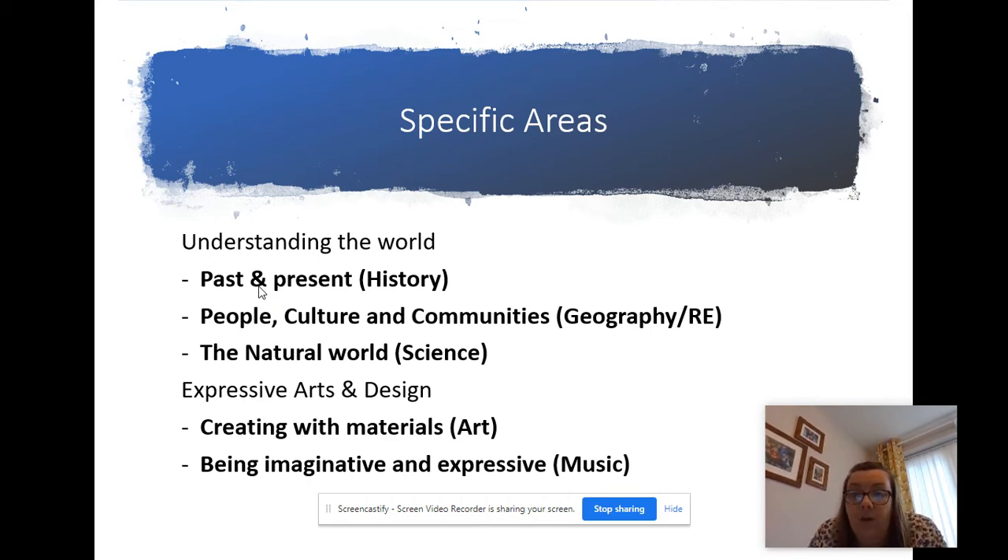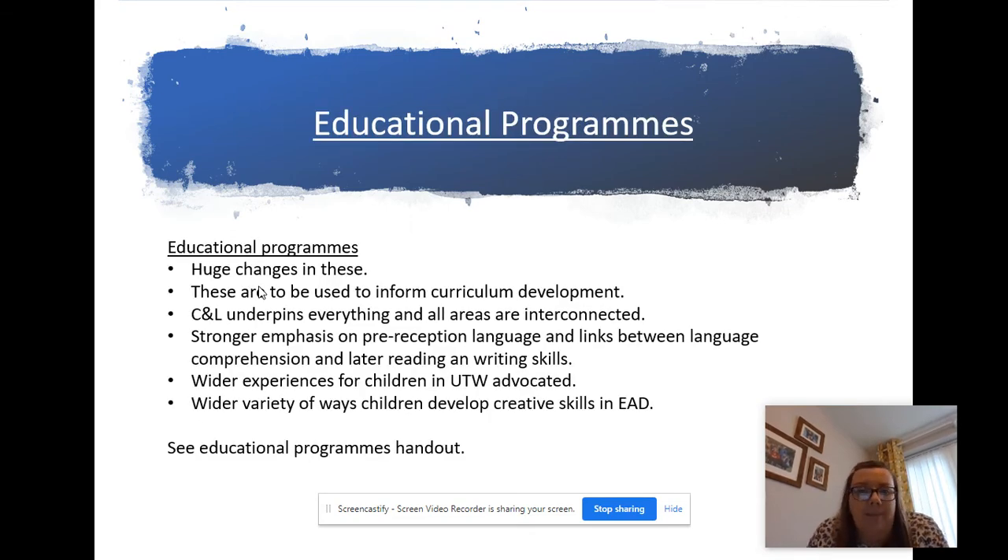The development matters guidance and early learning goals are almost like the curriculum guidance for each of the areas. There have been huge changes - in the previous early years framework it was very much a few sentences on each area, whereas now there's a real chunk of a paragraph. These are used to inform curriculum development, which is what I've used over the summer to build our early years curriculum so that it links perfectly for moving forward into year one, ensuring children have experienced the things they really need to experience.